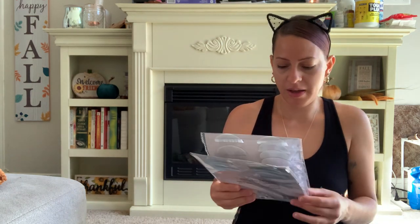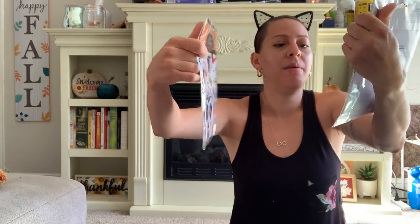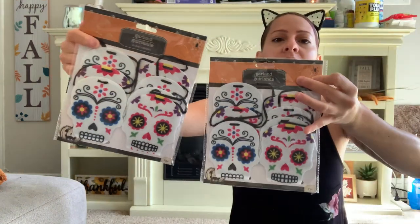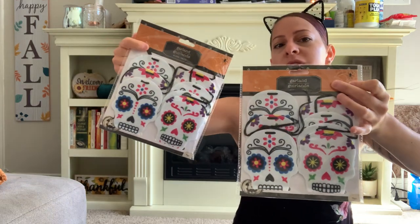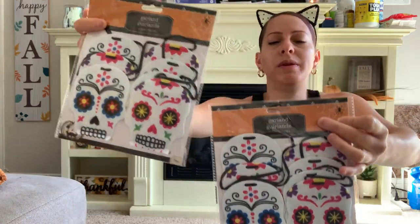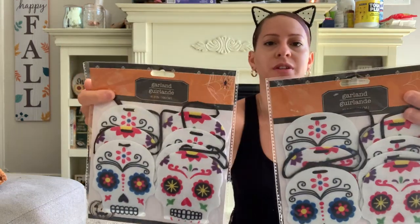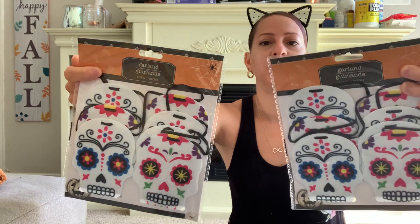I also picked up this skull candy garland that I'm going to use for my Halloween theme — probably on my railings or something on my porch. I haven't fully decided yet but I got two of them just in case.